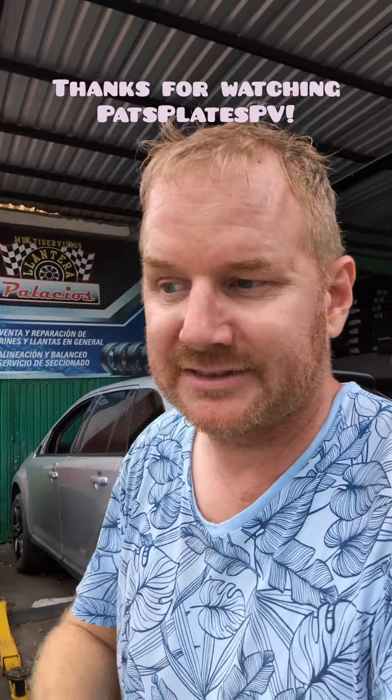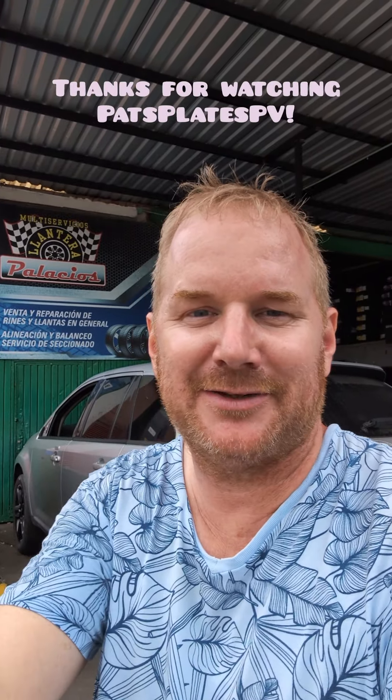I hope this information helps. I love y'all. Take care. Pathways PV TV.